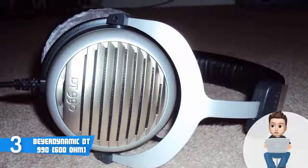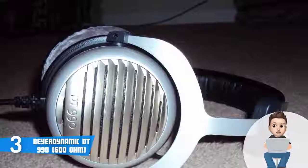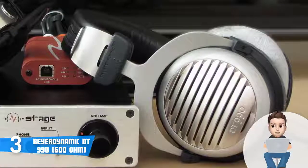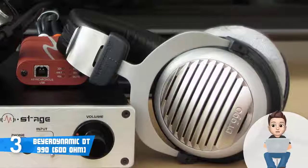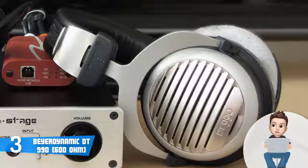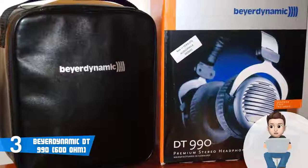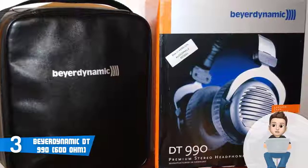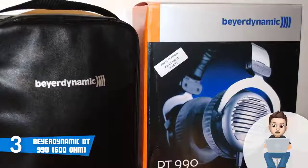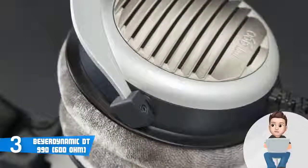Now let's talk about the performance. This model has a power handling of 100 milliwatts, an impedance of 600 ohms, and a frequency response stretching from 5 to 35,000 Hz. When you add their ability to output intense bass, the audio will definitely impress you whether you're an audiophile or not. The DT 990 also outputs classy treble and excellent mids, and most users have claimed they've never heard anything quite like it.